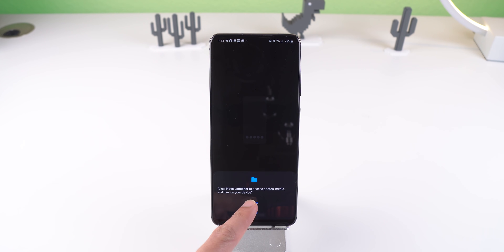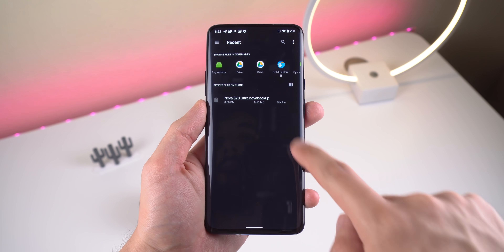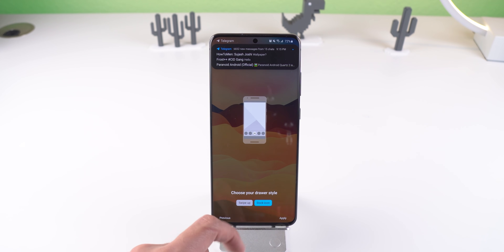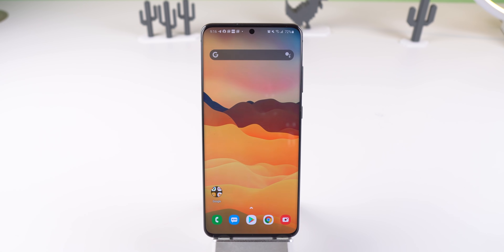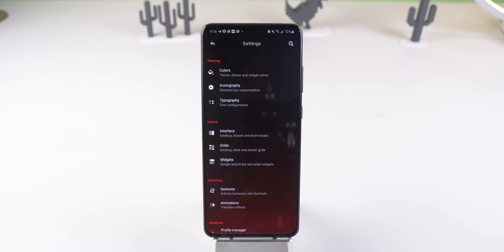When you boot up Nova Launcher for the first time, it lets you customize a basic layout easily, which is a nice start. If you already have a Nova settings backup file from another phone, you can drop that in when you tap Browse; otherwise, you start fresh selecting your preferred theme and app drawer style. Hyperion Launcher doesn't have an initial setup process — it shows a logo animation, asks for storage permission, and tosses you straight into the home screen. It's a more abrupt process, but once you jump into the settings you'll see how well organized everything is.